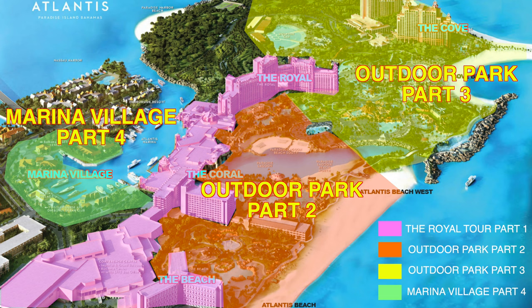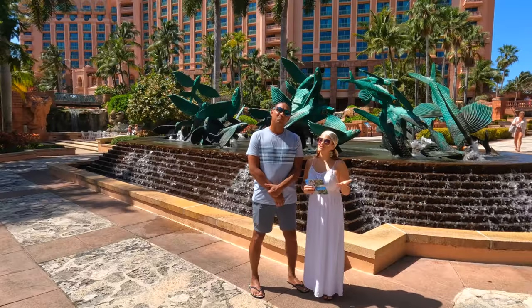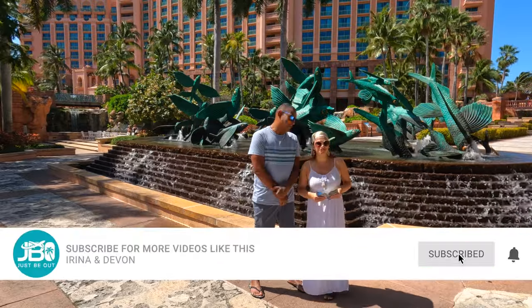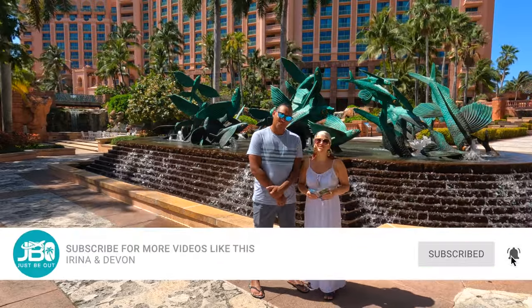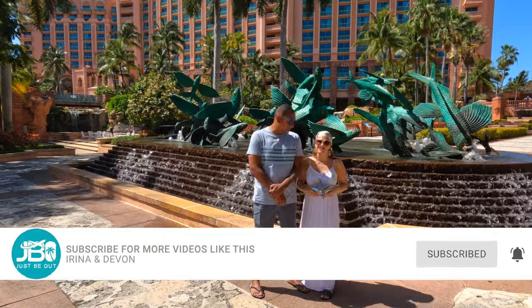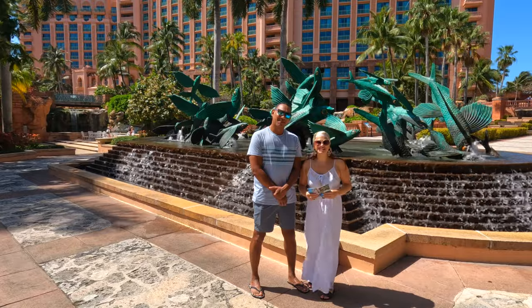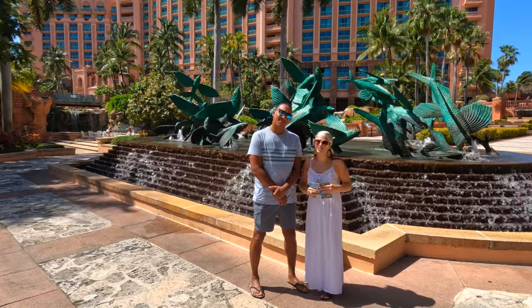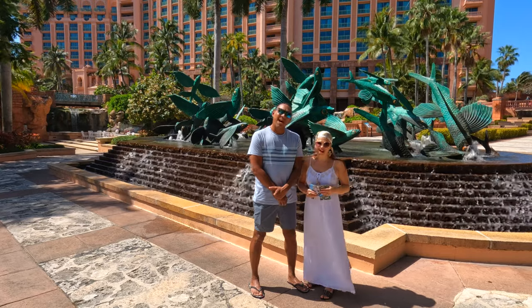The grounds are massive, so we split it up into two videos. If you are new to our channel, I'm Irina, and I'm Devon, and we are Just Be Out. We create informative travel videos to help you get the most out of your vacation. So let's get started with this beautiful tour of Atlantis outdoor grounds — just be out with us.